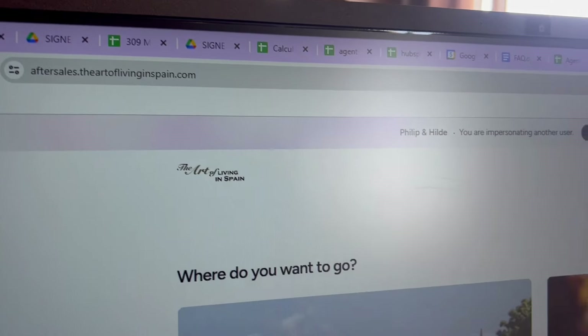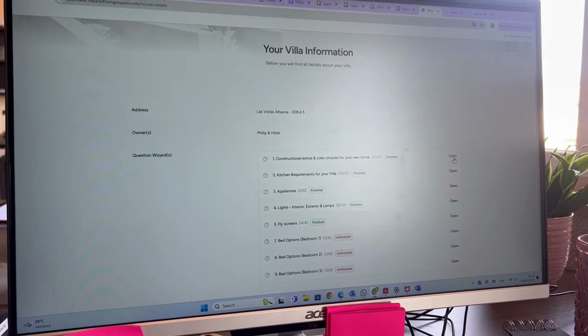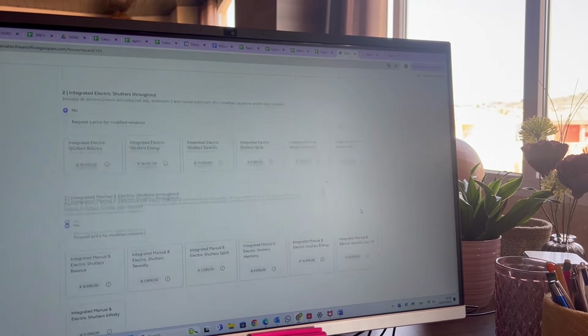Natalie, explain to us what is going to happen if someone has bought — what's the process? Well, when you buy a house with us, we introduce you to our online platform. This is a platform where we keep everything: your plans, your floor plans, electrical plans. And in that online portal you can also make your choices — your color choices for your villa — and we can help you to design your dream home.